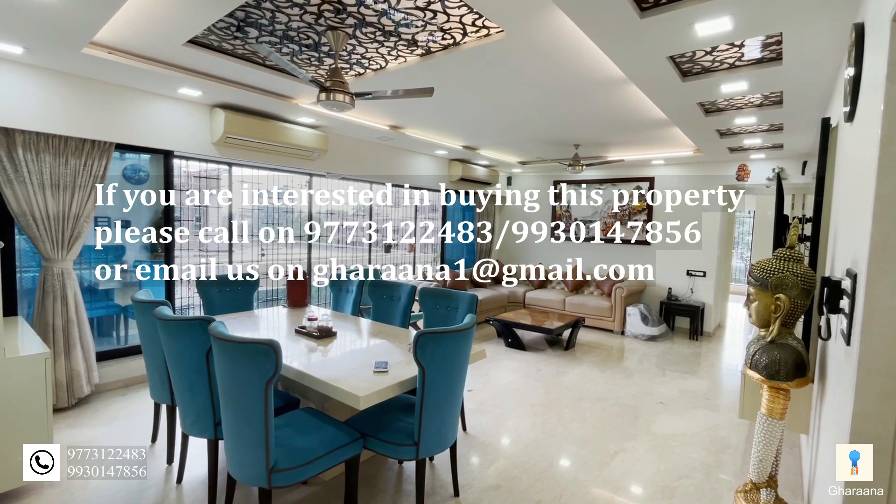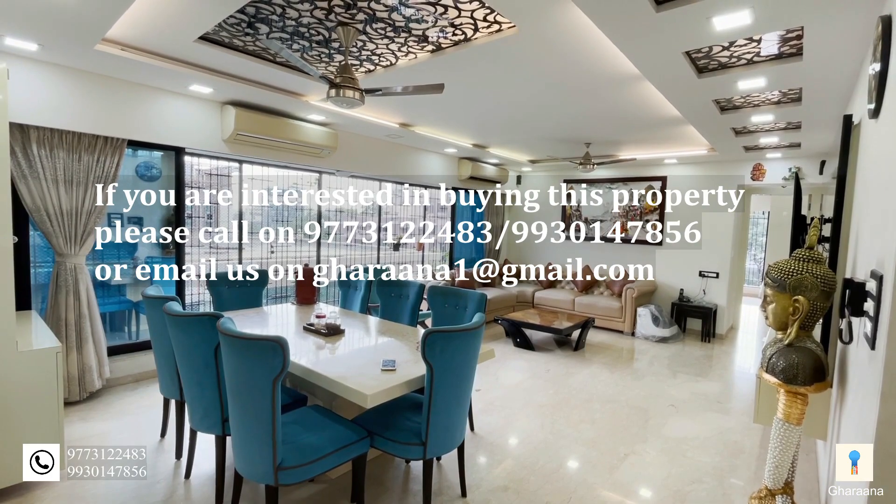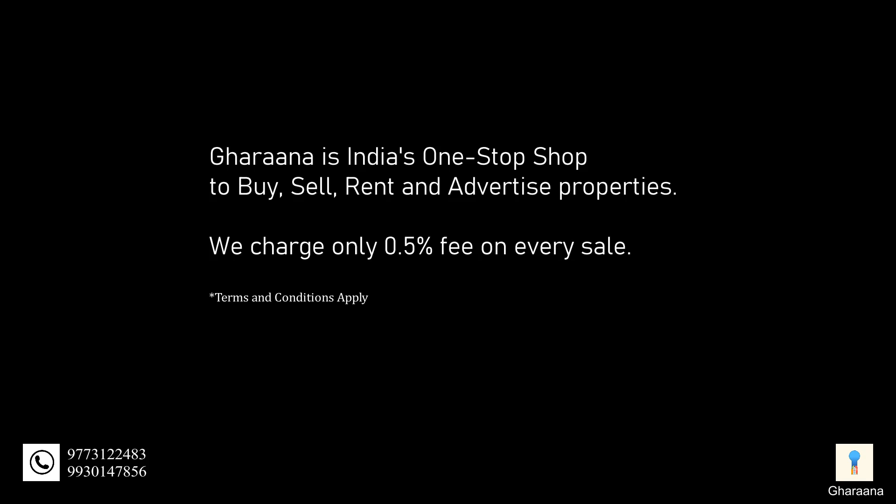If you're interested in buying this beautiful property, please give us a call.